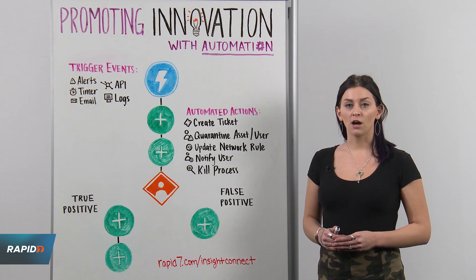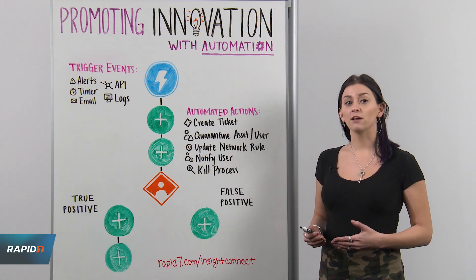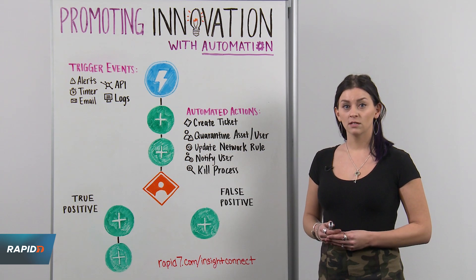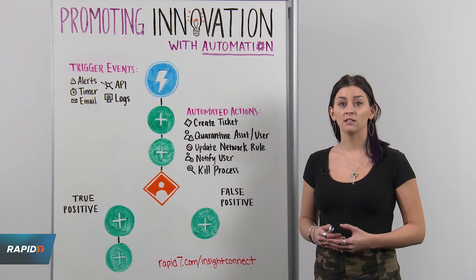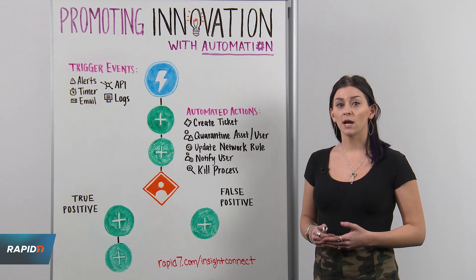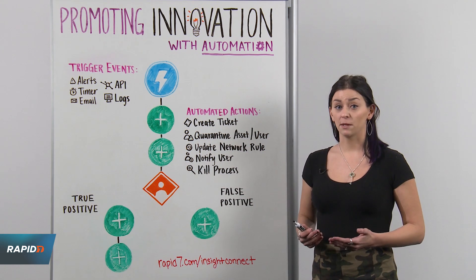We can start by breaking down automation into its key characteristics and then follow this as a guide for automating many use cases outside of security. By automating repetitive and repeatable processes, teams can innovate to become more operationally efficient and spend more time in places that require their attention, such as further investigating incidents as an example.